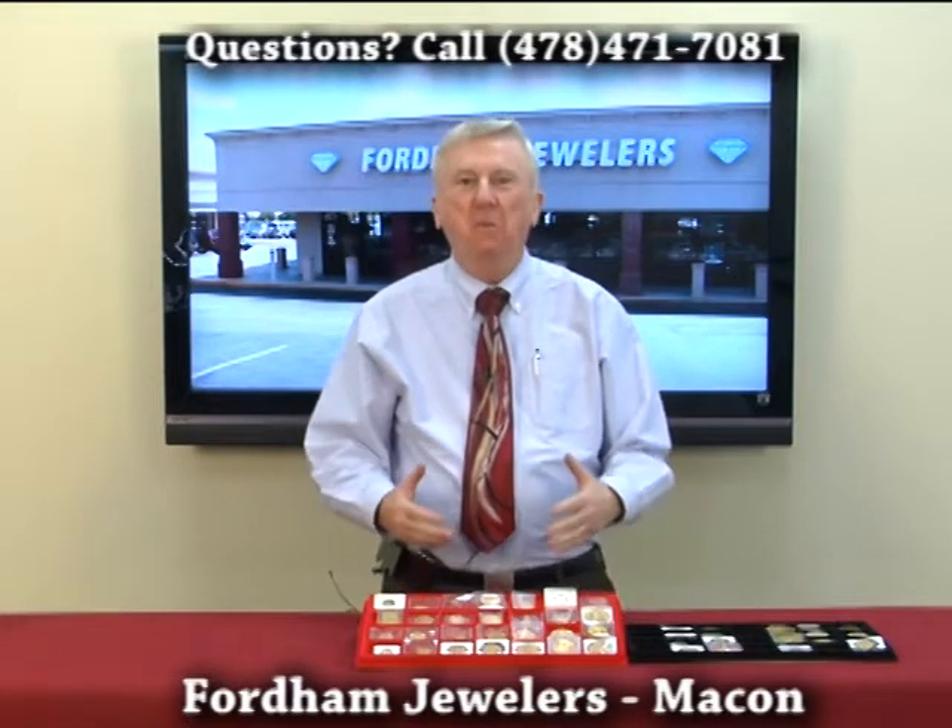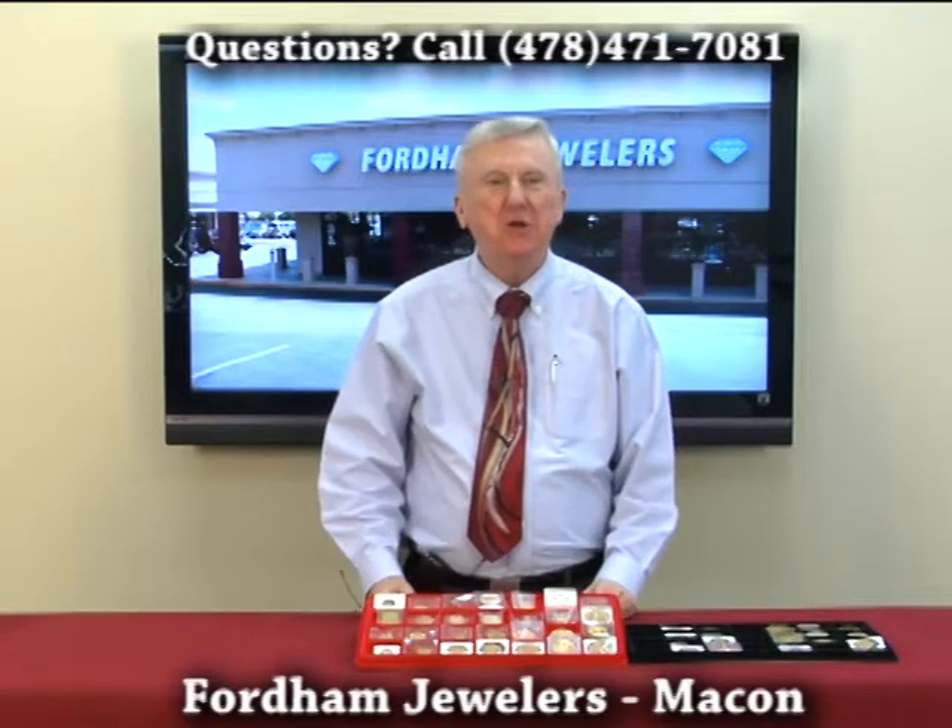I'm Charles Fordham of Fordham Jewelers. We buy gold coins, so let's talk about gold coins a little bit.